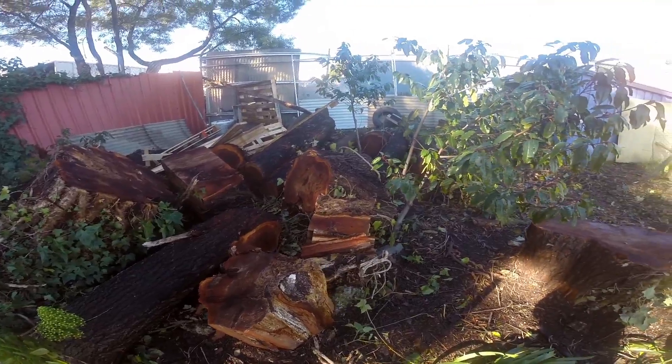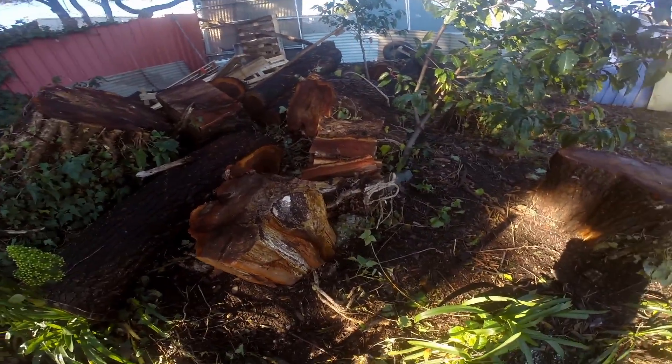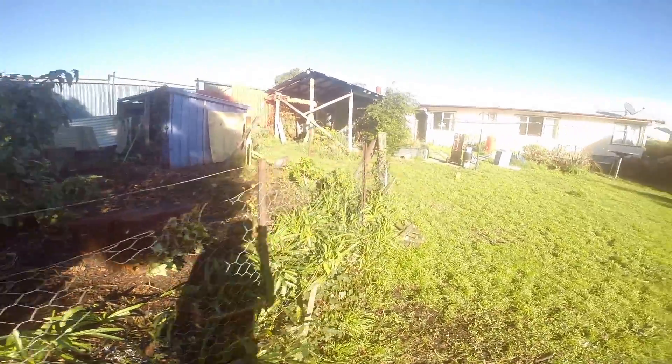There are a lot more little logs over here. I've just split a little bit of it, not much. Yeah, those are the after effects of the wind.